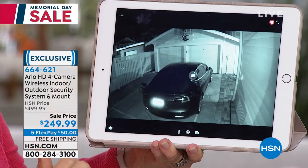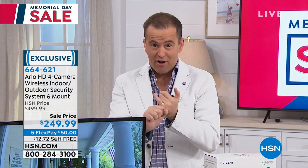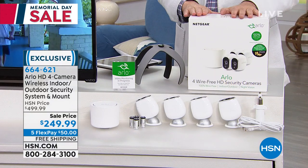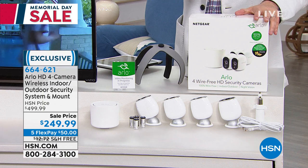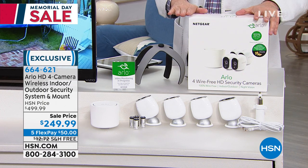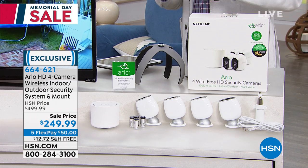We have five minutes left — it's the only presentation of the entire day. It's 50% off only while supplies last. Arlo has given us a special opportunity to discount it by half. Google the Arlo cameras, the four-pack — nowhere will you find it at $249.99. You'll see it at $300, $349, $399, $499. We are the lowest price in America while supplies last. Grab it today — it's the best offer of the holiday weekend.